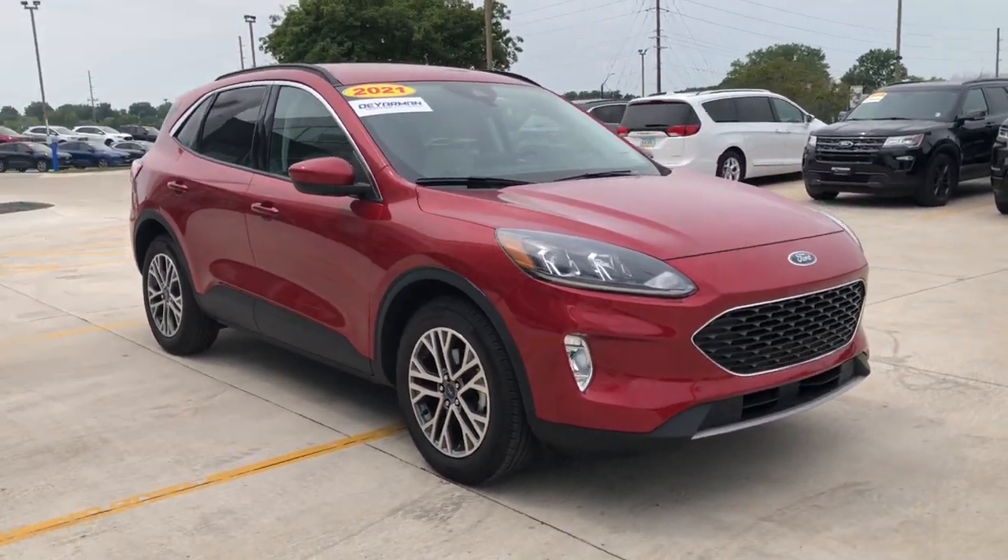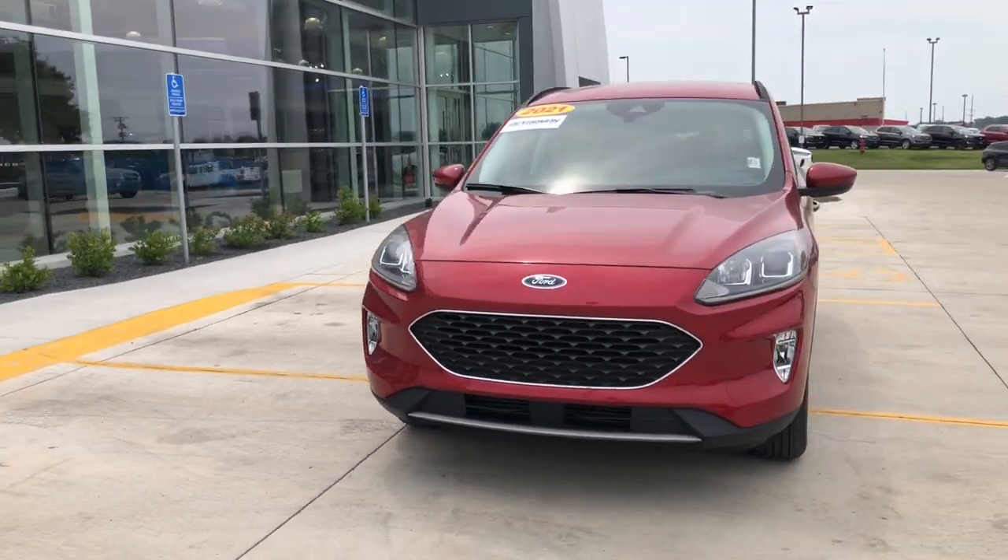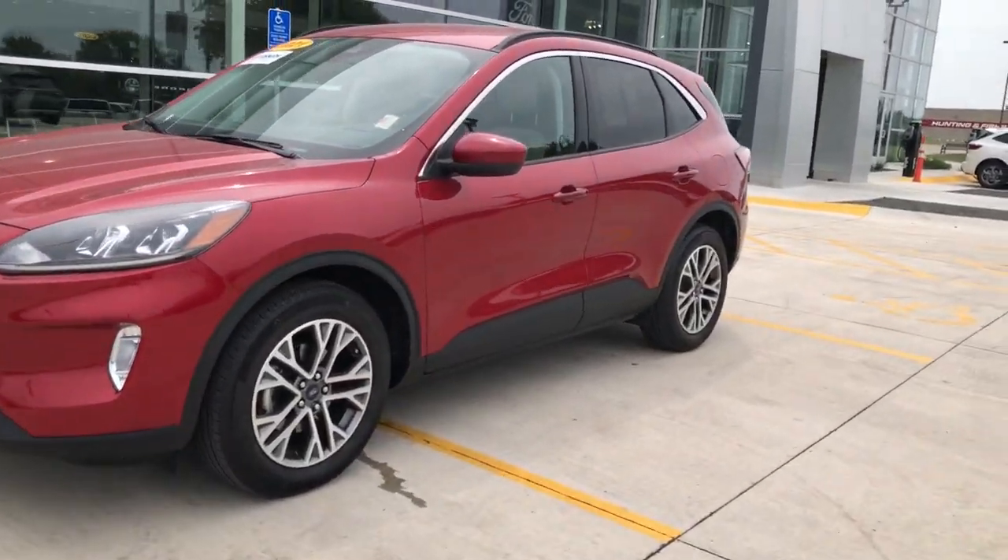You will love the features of this 2021 Ford Escape. With less than 20,000 miles on the odometer, this vehicle stands out from the rest.